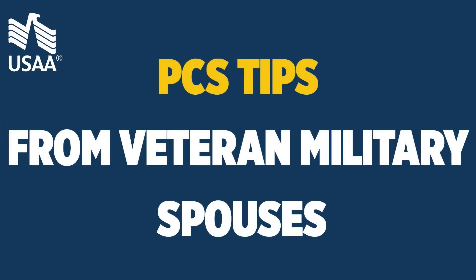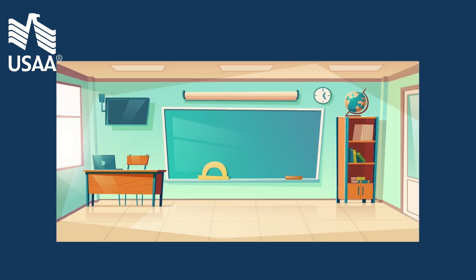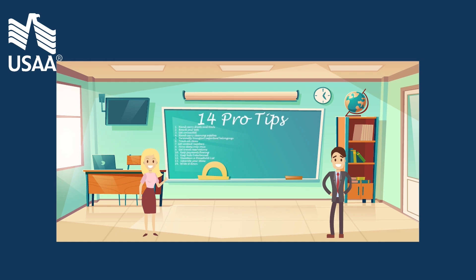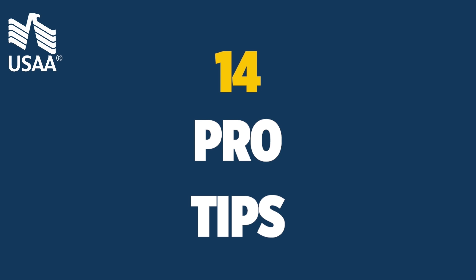When you reflect on your first military move, or permanent change of station (PCS), you'll likely note many lessons learned. But what if you could pre-learn many of those lessons from veteran military movers and save yourself the hassle? Here are 14 pro tips to make your first PCS a success.